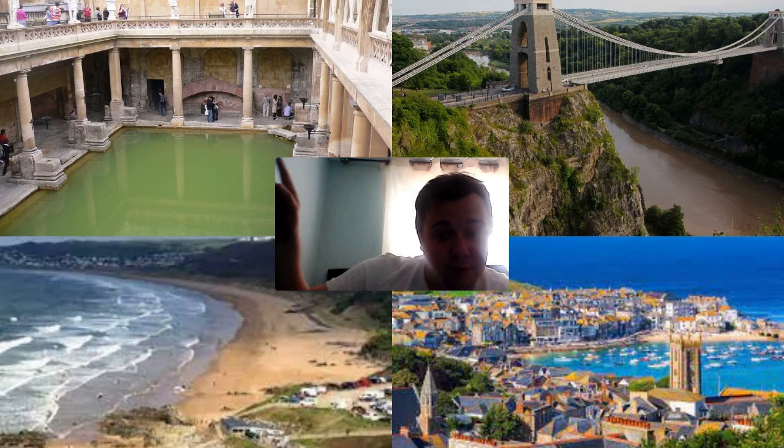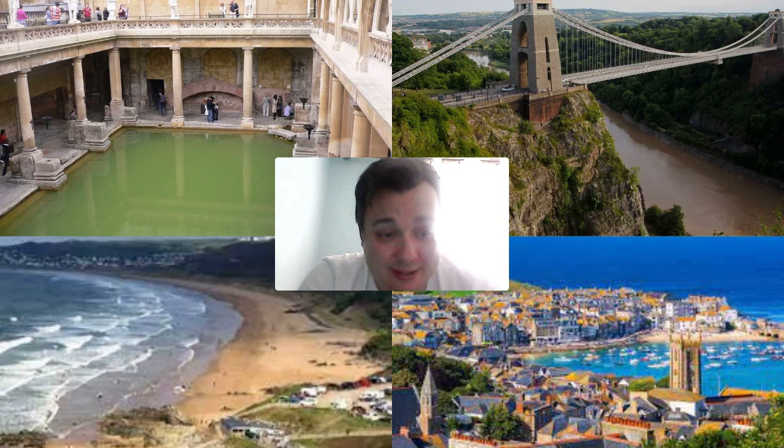Starting with Bath — or Bath, whichever you prefer — in the West Country. It's a World Heritage Site known for its Roman baths, stunning Georgian architecture, and picturesque streets. The city has a rich history dating back to Roman times, and visitors can explore the ancient Roman baths and temple complex, which are incredibly well preserved. Bath Abbey is another iconic landmark with a fan-vaulted ceiling — it's fantastic inside there.